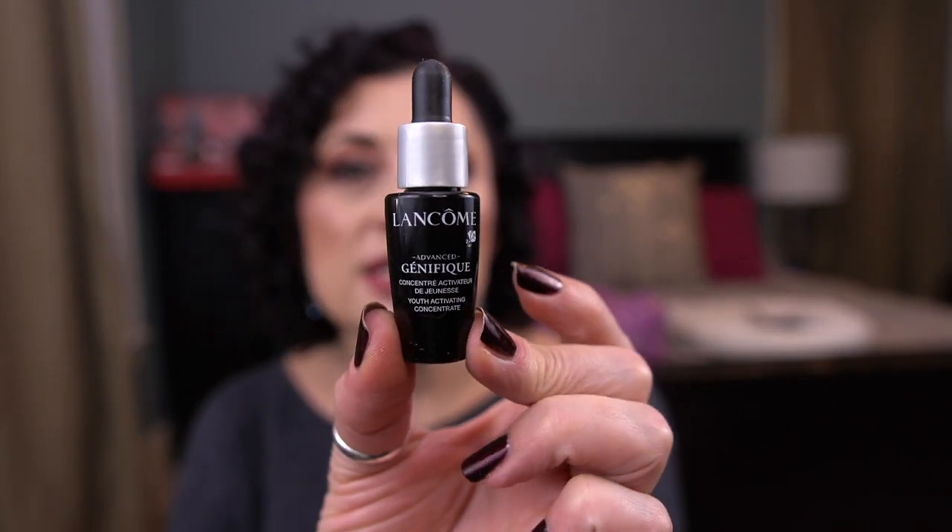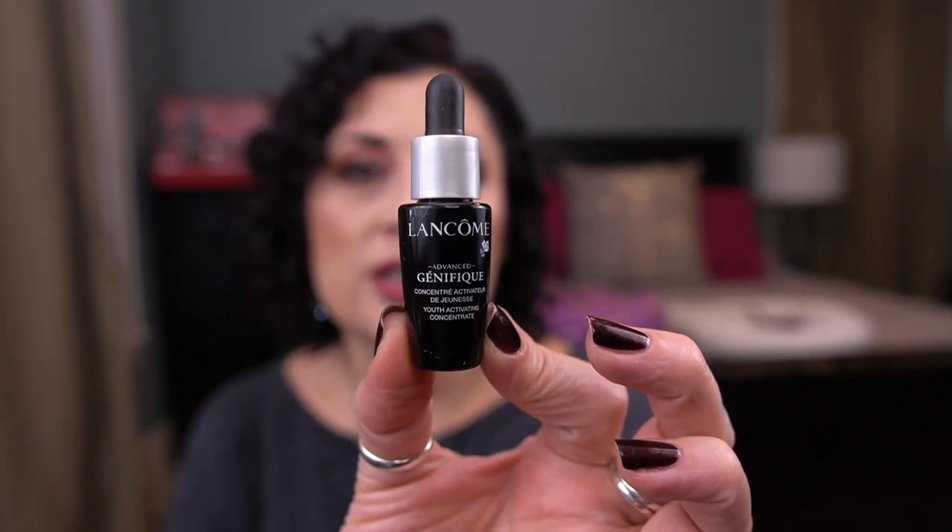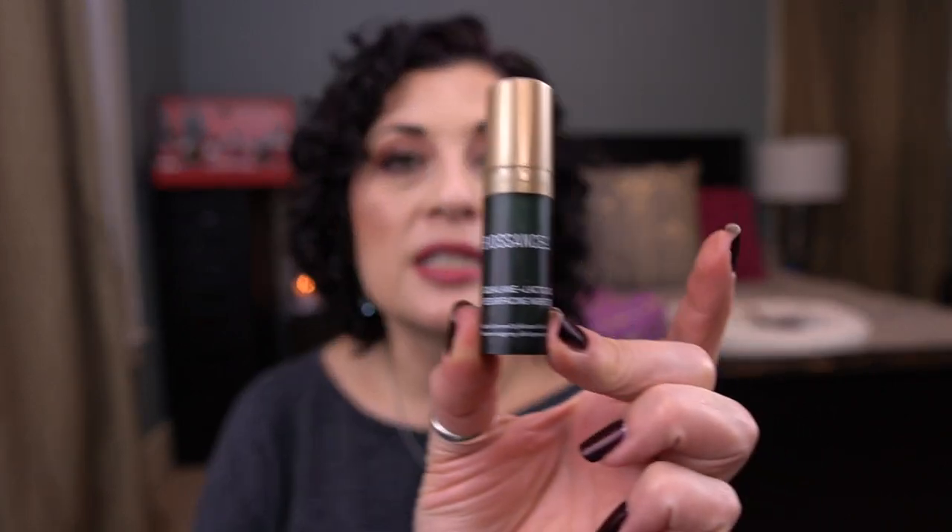Now let me get into some serums. From Lancôme I have the Advanced Génifique Youth Activating Concentrate. I really do like this serum — it feels really nice going on, it feels hydrating, I thoroughly enjoy this. I did pick up a couple of full sizes when they went half off at Ulta.